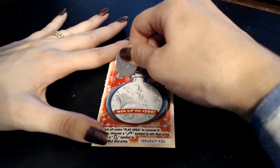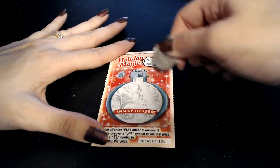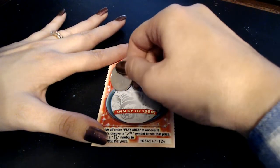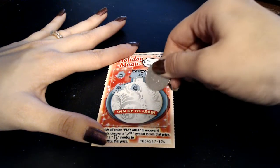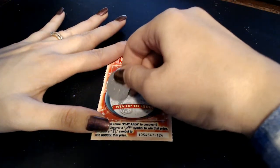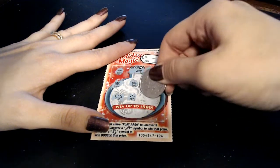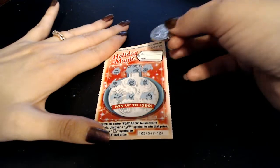On to our next Holiday Magic — let's see if we can find a winner. We got a bell, a Santa hat, a bow, a snowflake, a snow globe, a drum, a mitten, a star, and holly. This one's a loser also, but we do get to enter it in the second chance drawing for forty thousand dollars.